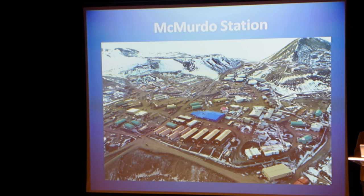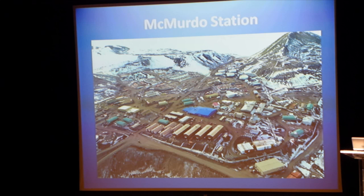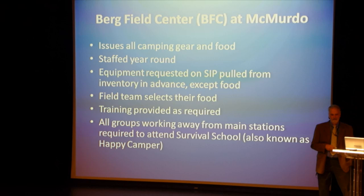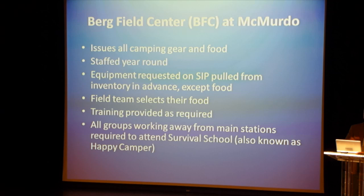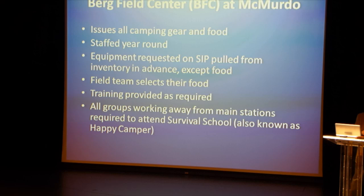You fly from Christchurch, New Zealand to McMurdo Station. That's the large station with a population in the summertime of about a thousand people. Once you get there, you go to something called the Berg Field Center. It's basically an REI South. That's where all your equipment is issued to you. They have taken that support information package, pulled your equipment, put it on the shelf, got it all ready for you, and added a few more things that you forgot to put on your list.